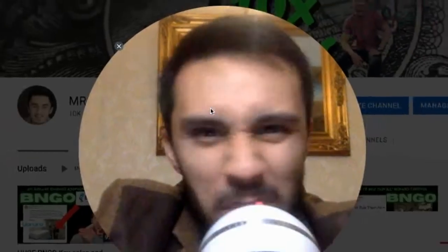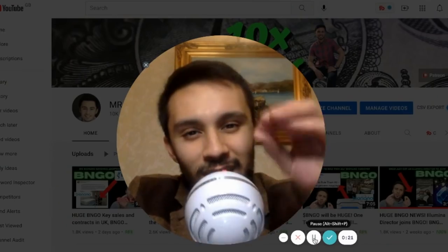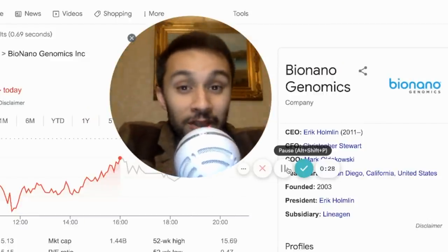Mr. Investor Lot, welcome back to the channel. You're gonna love what I got for you today. So let's take a sneak peek at what I'm gonna be delivering today. We're gonna be talking about our favorite stock, BioNano Genomics, ticker symbol BNGO.